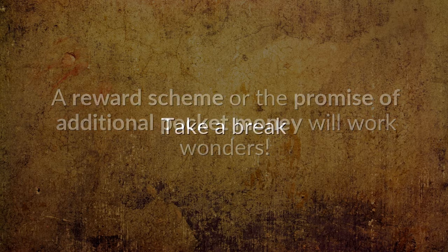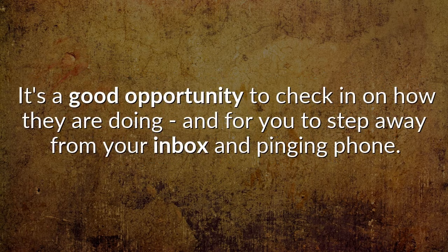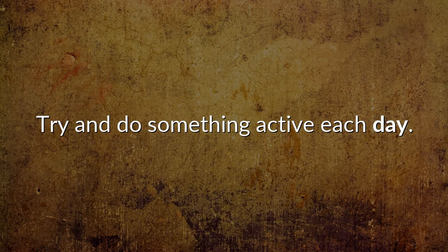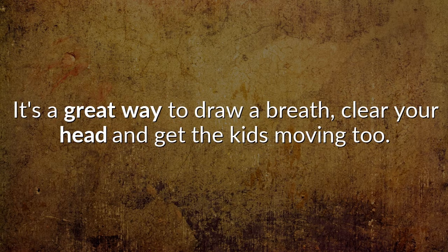Take a break. Build in break times with your kids where you can take a short time out and do something together, like having lunch together or simply talk. It's a good opportunity to check in on how they are doing, and for you to step away from your inbox and pinging phone. Shake off cabin fever and get out, if the pandemic regulations in your country, state or district allow this. Try and do something active each day — if the weather allows, get outdoors with the kids and go for a bike ride or walk in your neighbourhood. It's a great way to draw a breath, clear your head and get the kids moving too.